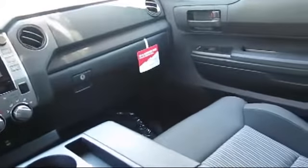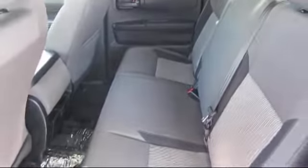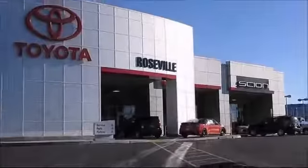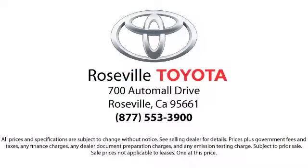Additional benefits include one year roadside assistance, a Carfax vehicle history report, and more. Roseville Toyota is the number one volume Toyota certified dealer in Northern California. So give us a call or stop by. We're located at 700 Auto Mall Drive in the Roseville Auto Mall.